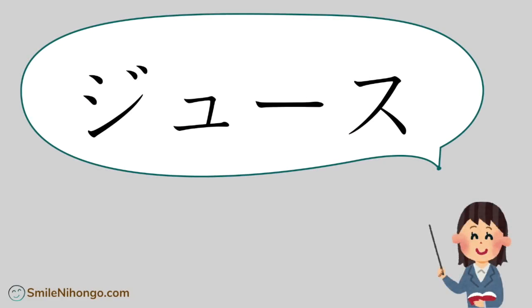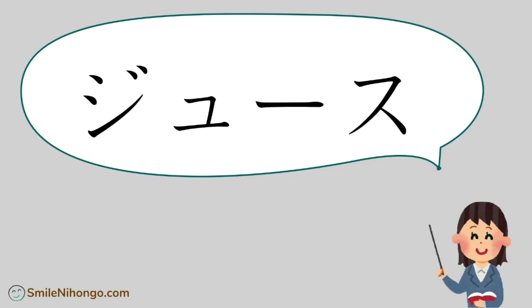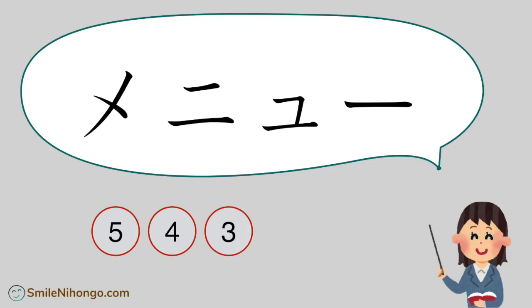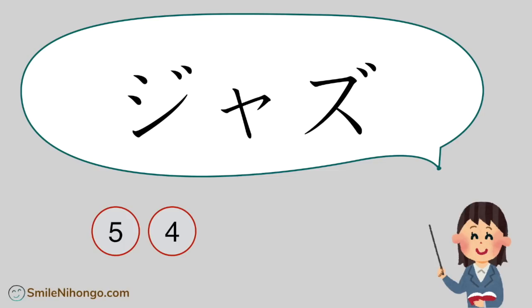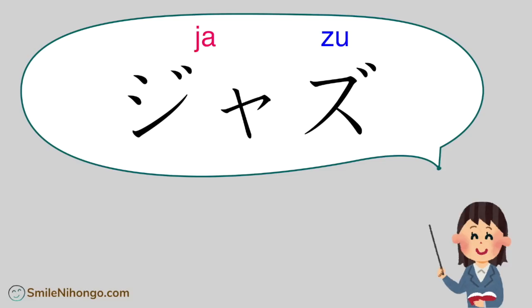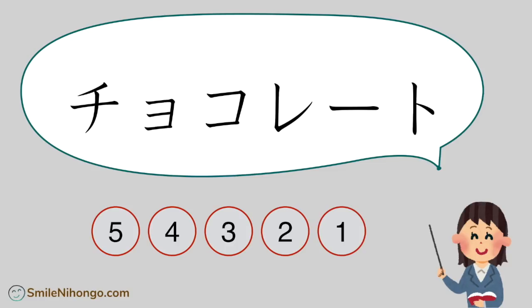Let's begin. The first one: ジュース (juu-su). The answer is juu-su — juice. Next: メニュー (me-nyuu) — menu. And: ジャズ (ja-zu) — jazz.